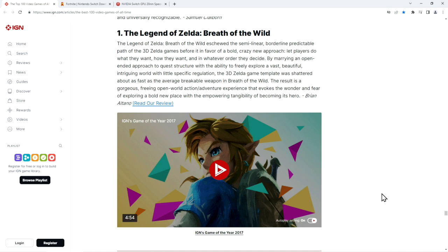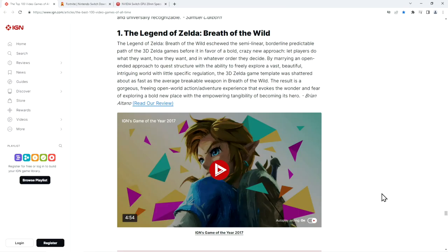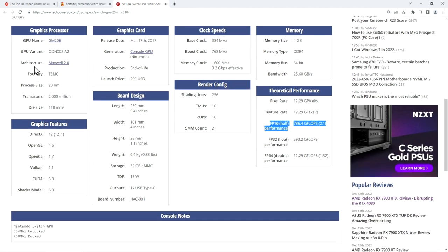Breath of the Wild runs on Nintendo Switch at a resolution of 900p at 30 fps. Fortnite, which is 79th on this list, also runs on the Switch at 30 fps. TechPowerUp's GPU database even has an entry for the Nintendo Switch GPU, based on the Maxwell architecture — it doesn't even have one teraflop of compute power, clocking in at just 786 gigaflops, not teraflops. Content is more relevant than hardware.